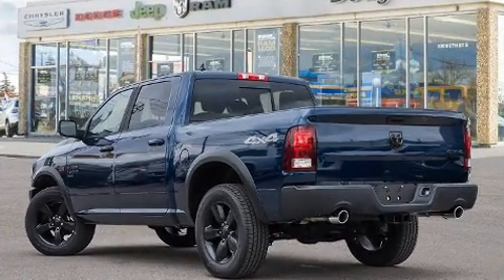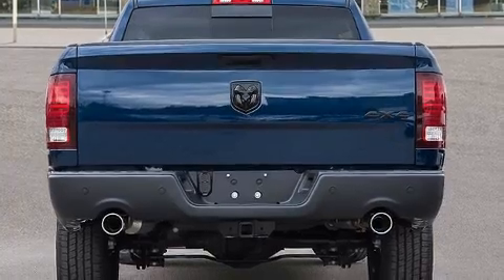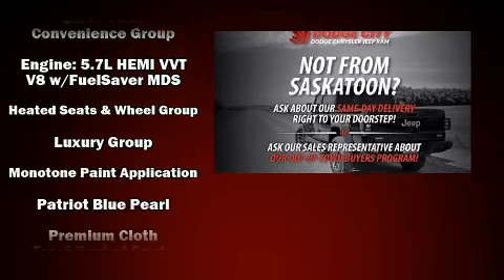Top features include front fog lights, a tachometer, variably intermittent wipers, a trip computer, heated seats, turn signal indicator mirrors, and cruise control.